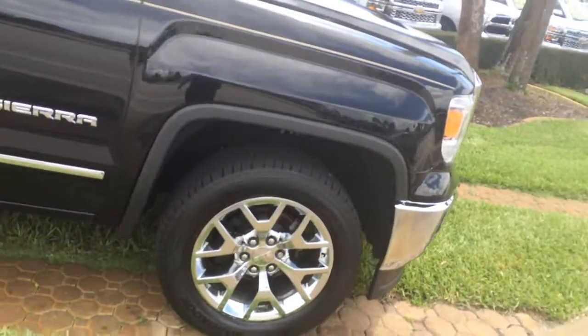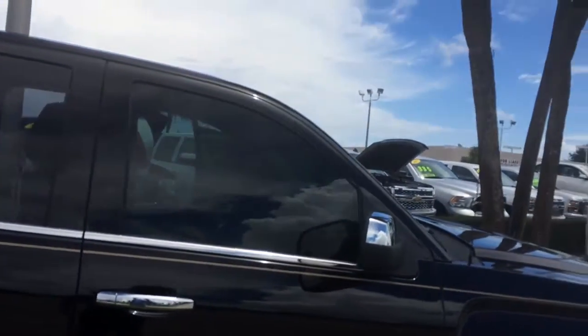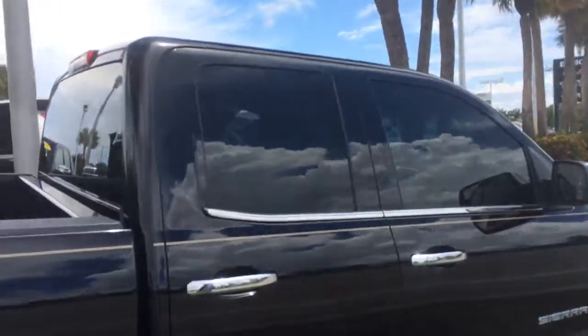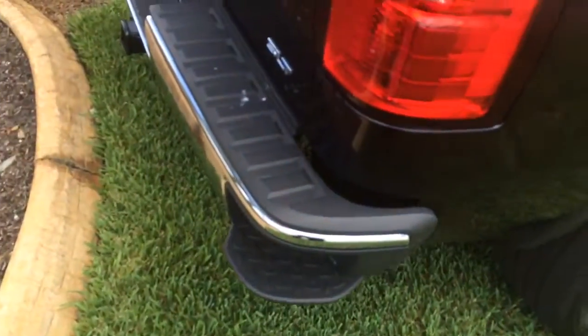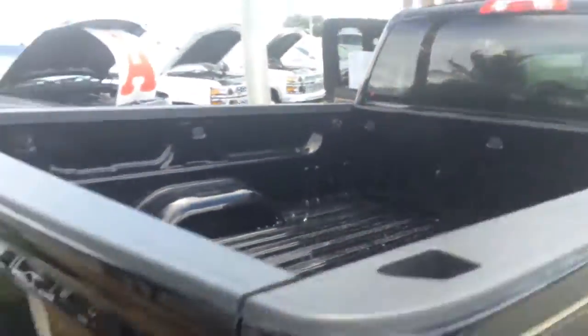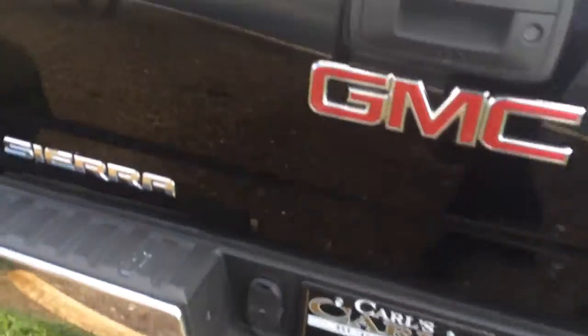As you see, it has the chrome rims, the chrome package, the chrome caps on the mirrors, chrome door handles, and chrome trim around the windows. It's a beautiful vehicle and it's in great shape on the outside. It does have the step here for easy access into the bed. You do have the tow hitch, and as you see, it is in great condition on the outside.